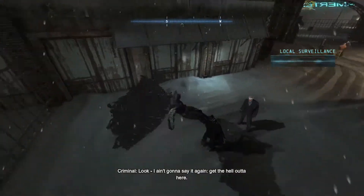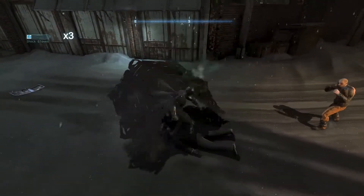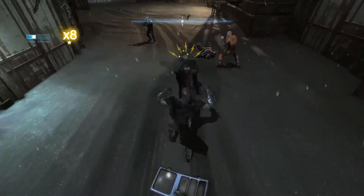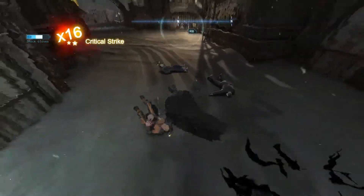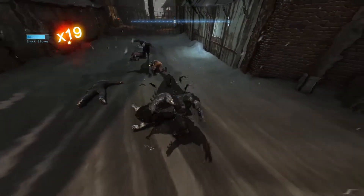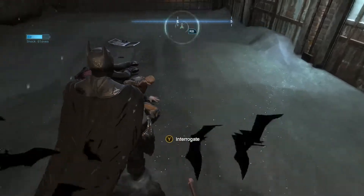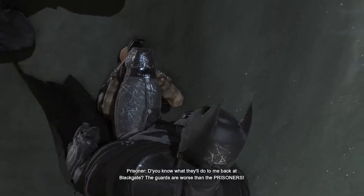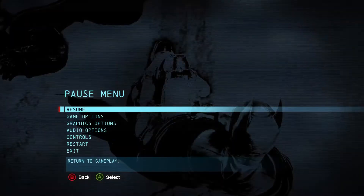Luke, I ain't gonna say it again. Am I serious? Those guys are fighting the bat! You know what they'll do to me back at Blackgate? The guards are worse than the prisoners. That's all.